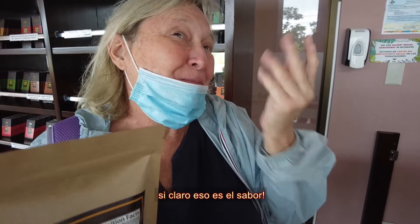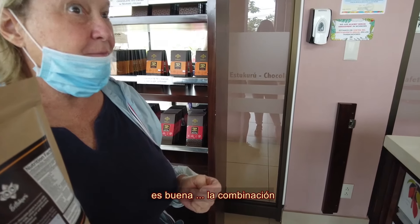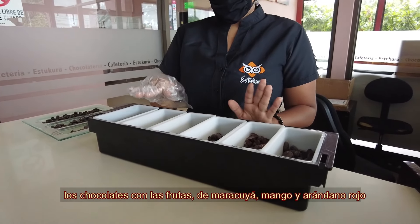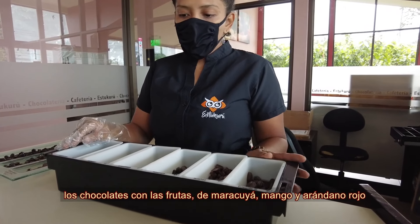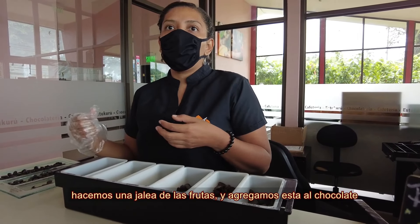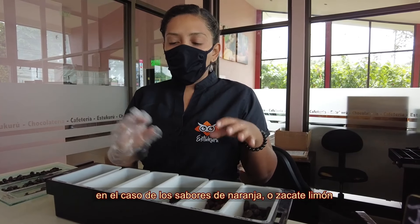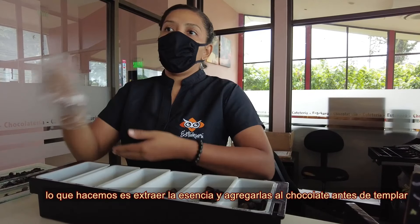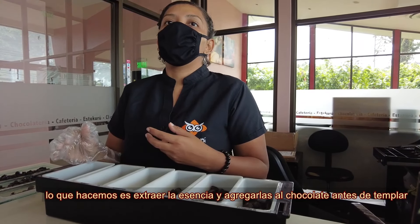Should I eat the jelly too? Yeah, of course — it's the flavor. That's good — the combination. Our chocolate with fruits like passion fruit, mango, and cranberries — we do like a jelly from those fruits, and we add it to the chocolate when we are tempering the chocolate. In the case of flavors like orange or lemongrass, what we do is an essence and we add it to the chocolate before we temper it, so the whole chocolate has a flavor.